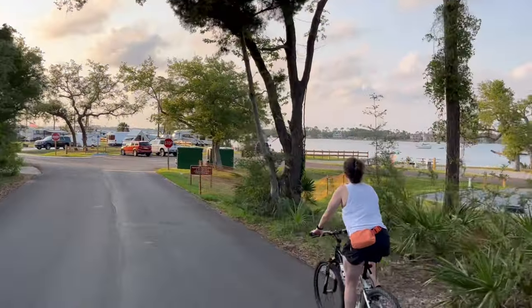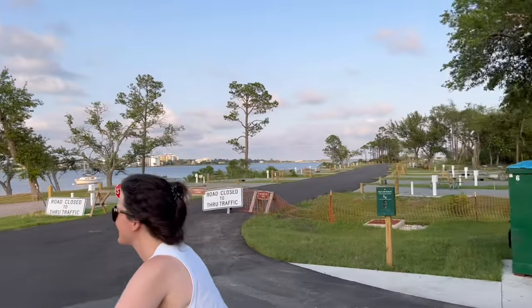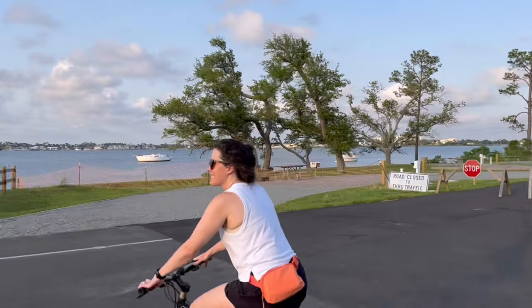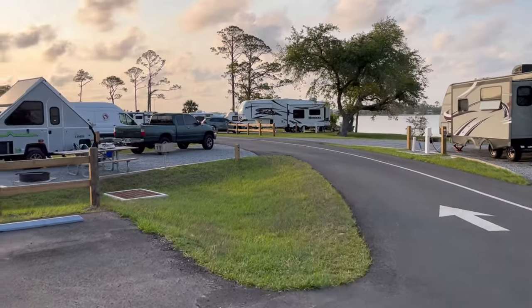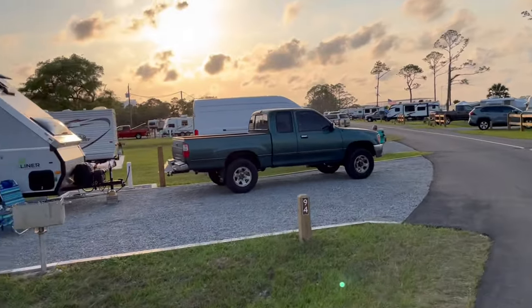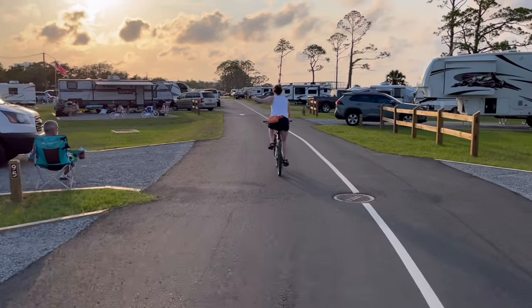We loved that you could see St. Andrew Bay from most of the campsites. Only one part of the campground is open due to hurricane damage as they're still recovering. And to my left is our rig and our little A-Liner Ranger — we hauled it all the way from Tulsa, Oklahoma.